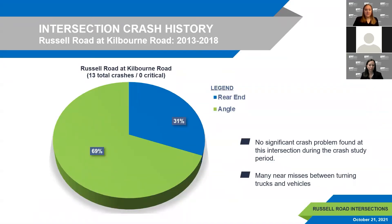Crash data was analyzed for each intersection over six years, from 2013 to 2018, obtained from Lake County Division of Transportation, Lake County Sheriff's Department, Kenosha County, and Pleasant Prairie. A total of 65 crashes occurred in the project study area. At the Kilbourne Road intersection, 13 crashes occurred with no injuries or fatalities. The majority were angle collisions involving eastbound and southbound vehicles. However, many near-miss crashes between turning trucks and vehicles have been observed and reported, suggesting the data may not fully represent current conditions.